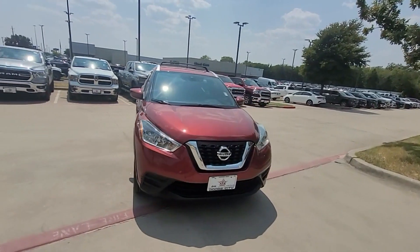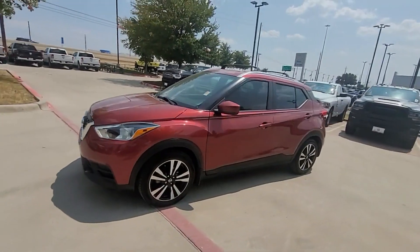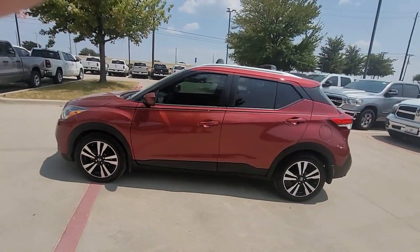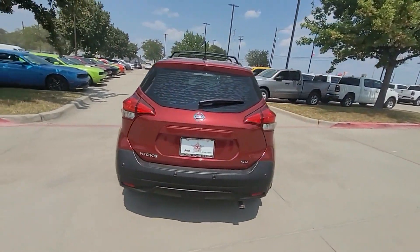2020 with less than 49,000 miles on the odometer, this SUV offers space as well as power and performance. You'll love this long list of impressive amenities, which include the following.